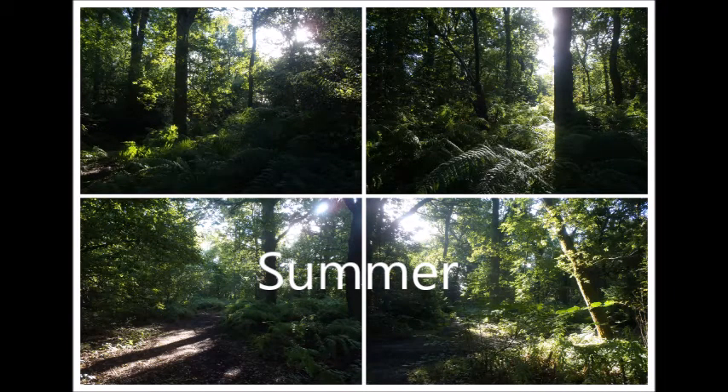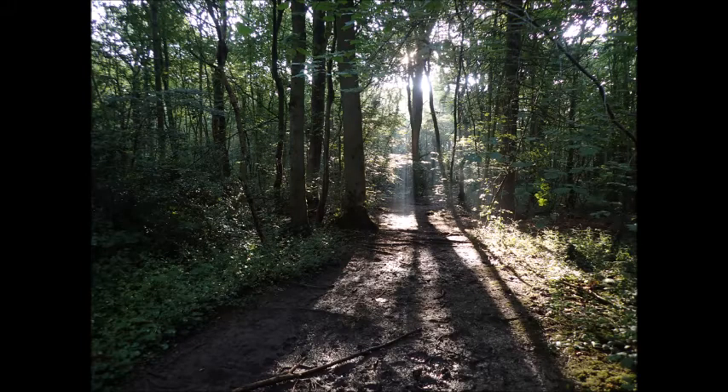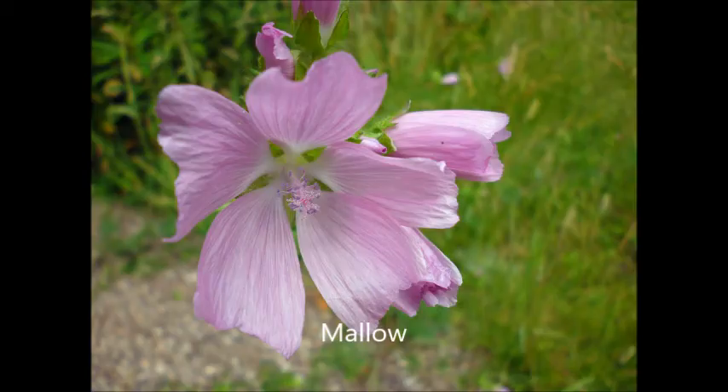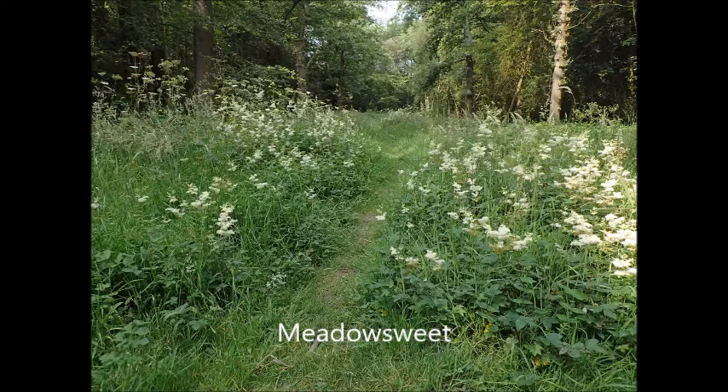Summer may be a period of long hot days, but in the woods it can be pretty dark. It can provide some welcome shade on the very hot days. There are still flowers in the woods such as these broad-leaved helleborines, and here we have some mallow. Here we have the flowers of the sweet chestnut, and meadow sweet here in the rides.